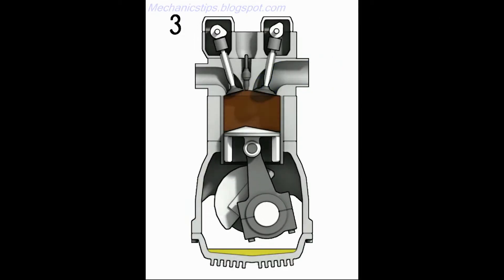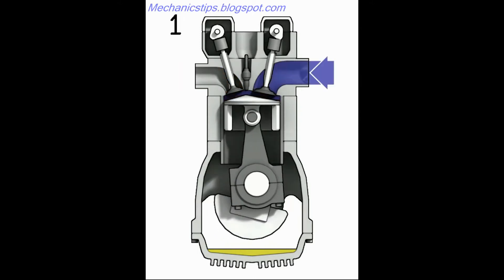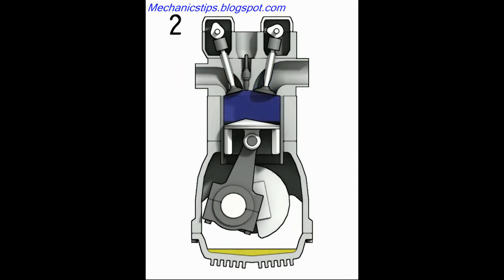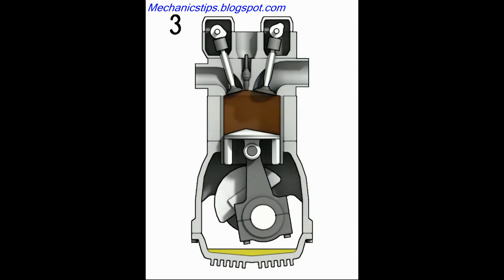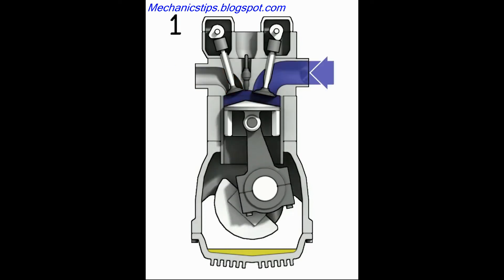A four-stroke cycle engine is an internal combustion engine that utilizes four distinct piston strokes — intake, compression, power, and exhaust — to complete one operating cycle. The piston makes two complete passes in the cylinder to complete one operating cycle. An operating cycle requires two revolutions, or 720 degrees, of the crankshaft.